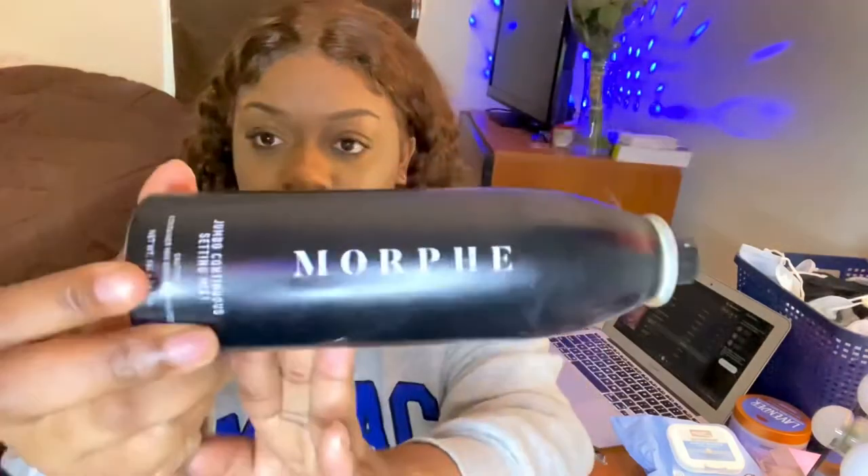I'm excited about the Fenty highlight — I got 'Afternoon Snack' and 'Mo Honey,' I think definitely Mo Honey. Oh my god, I'm glowing! Now I'm about to do my lips with the Fenty gloss and spray my face. This face spray is a very good product — my face is glowing.